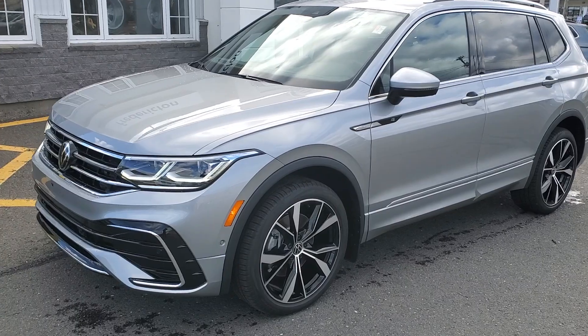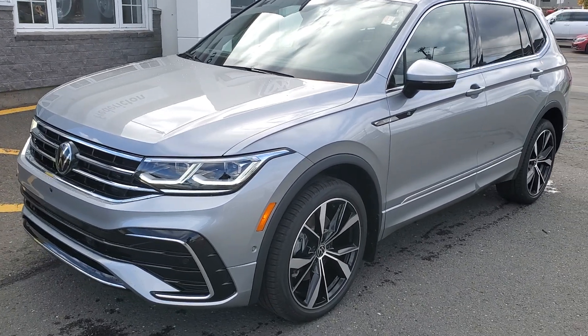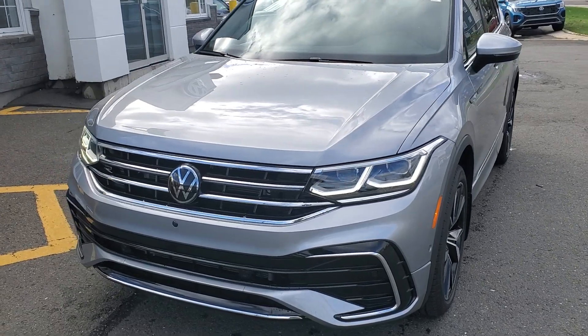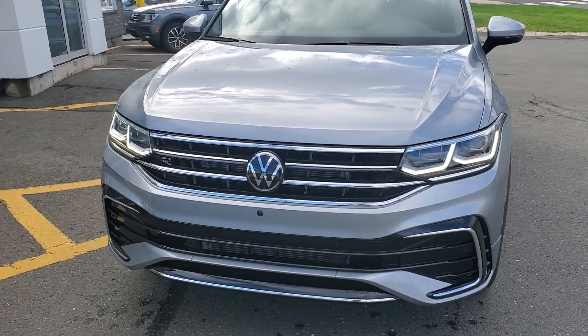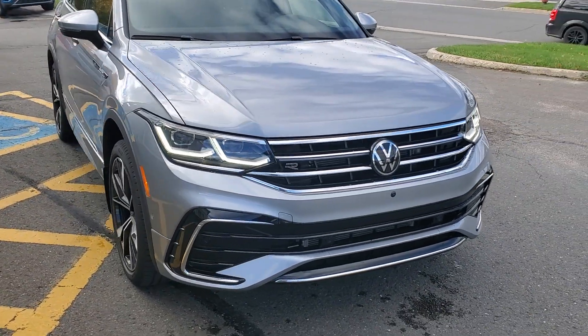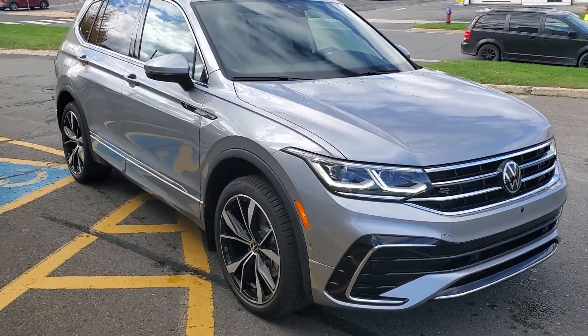It's got factory 20-inch Volkswagen wheels, LED headlights up front — low beam, automatic high beam control — and they are what we call adaptive front lighting, so they turn with the curvature of the road. See that little camera in the front bumper integrated? That's for the Area View 360.